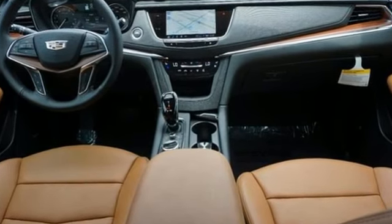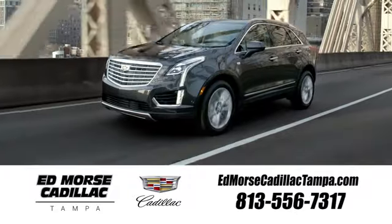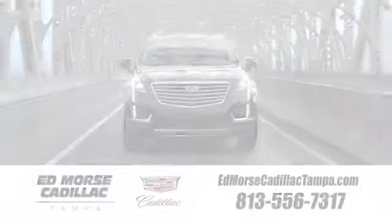Cadillac embodies a passion for performance, craftsmanship and innovation. Take it for a test drive today. Visit our website at edmorsecadillactampa.com or call us today.